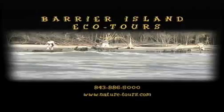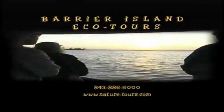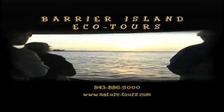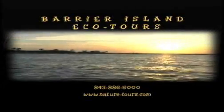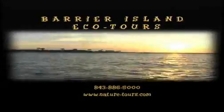For the kids, we have a marine biology day camp where learning is made fun and exciting. We have two locations at the Isle of Palms Marina and the Aquarium Wharf downtown for your convenience.